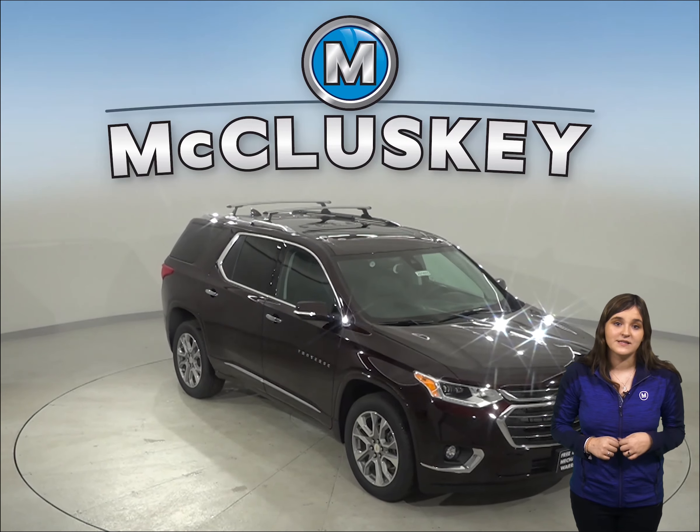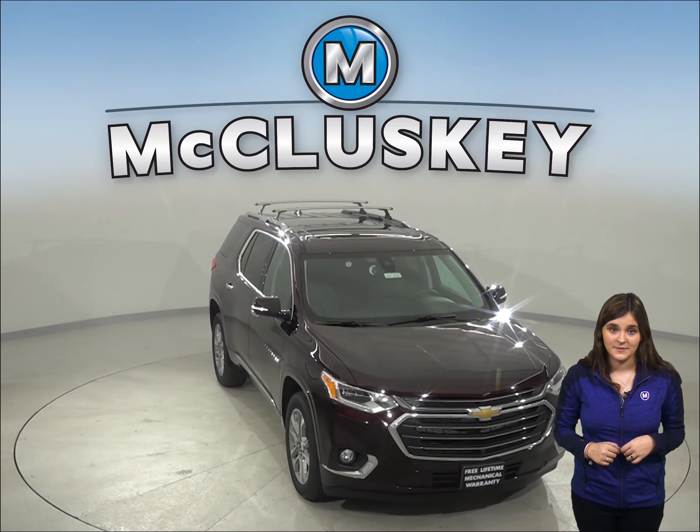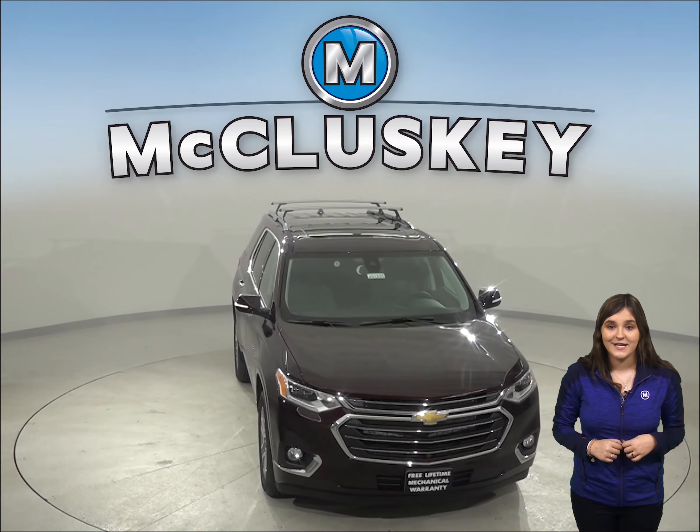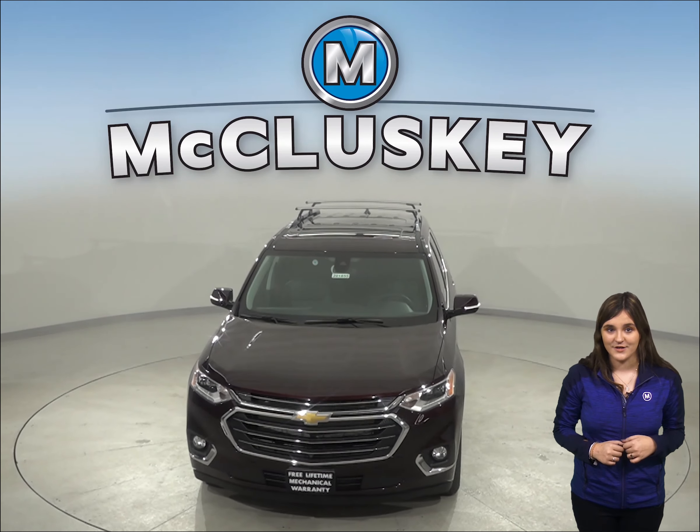In case you lock your keys in your vehicle or don't have them with you, you can let yourself in using the Chevrolet Traverse's available exterior pin entry system. Come on down and try it before you buy it today with our free 48 hour test drive.